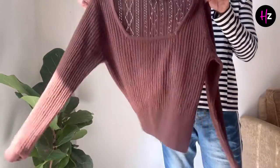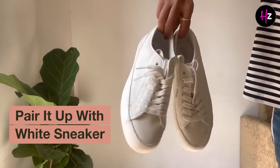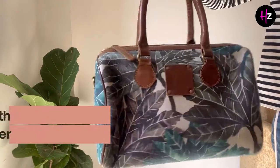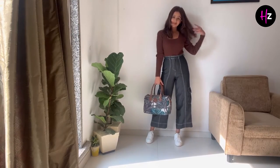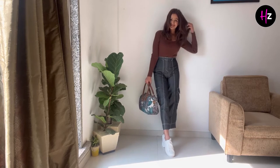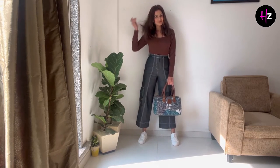So let's get started. First of all, we have a brown t-shirt — we'll put black pants with it. We'll team up with white shoes and white sneakers with a handbag. You can opt for any alternative colourful bag because the outfits are dark here, and this gives a very subtle and classy look for the airport.